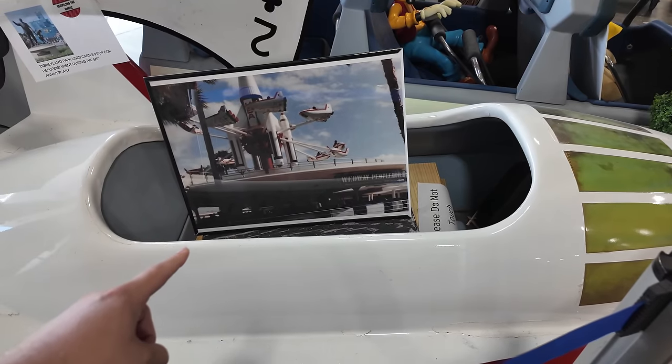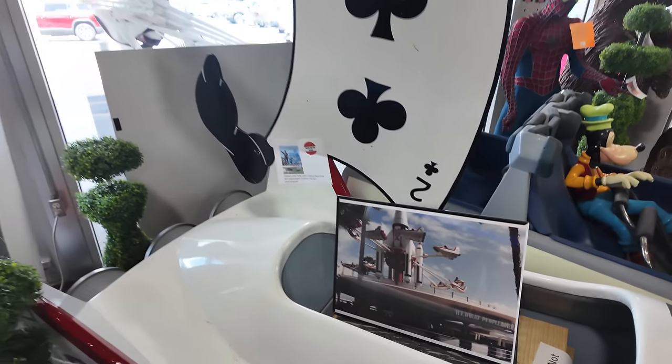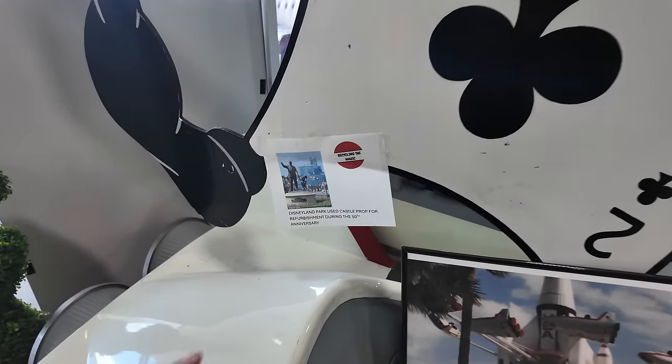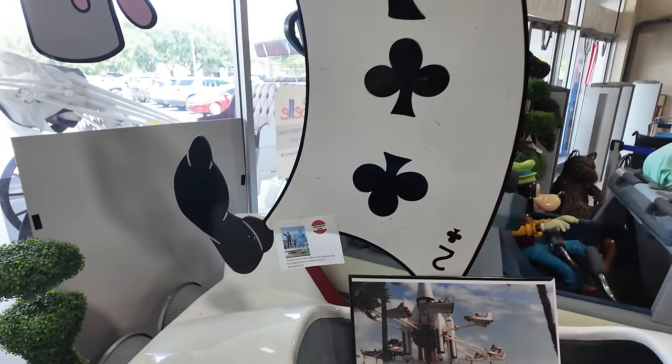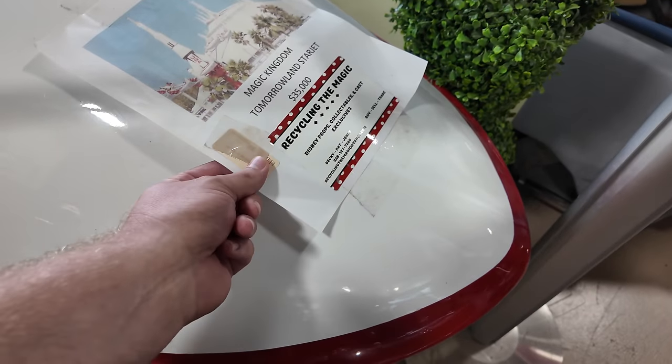As soon as you walk in the door you have some ride vehicles - you can actually buy a Disney attraction ride vehicle. They have Space Mountain over here, Goofy sitting there, and then look at this - when I first thought this was a little cutout from the Alice in Wonderland ride at Disneyland, but this is from the castle. It's from the 50th anniversary - they had the characters up on the castle on the scrim. The price? $35,000. That's a lot of money, but it is such a rare thing to find.